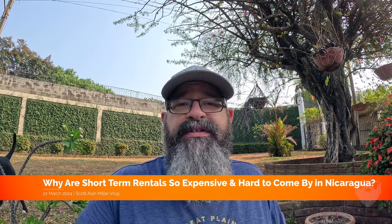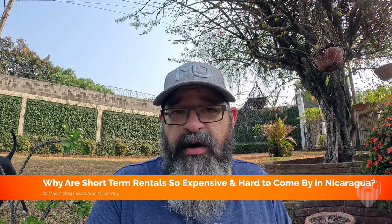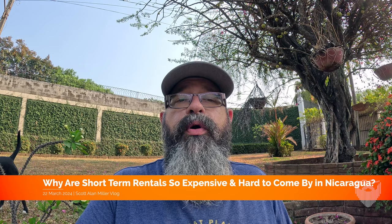If you've gone apartment shopping here in Nicaragua, you've probably noticed that apartments and houses you can rent are incredibly cheap. We talk about this on the program quite often. The affordability of long-term rentals is insanely amazing — it's so low.